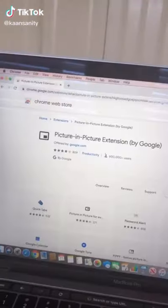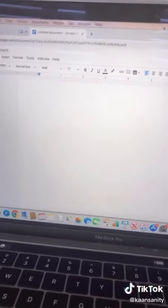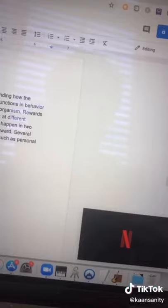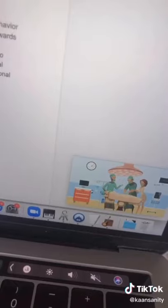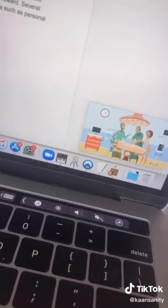Here's a super cool life hack for you guys. Go to Google and download this Chrome extension. Once you download it, you're going to be able to watch any video in the corner of any screen. Sometimes I just watch Netflix while doing homework, and I also use it for watching YouTube videos while I'm taking notes. Share this with all of your friends and follow for the best life hacks.